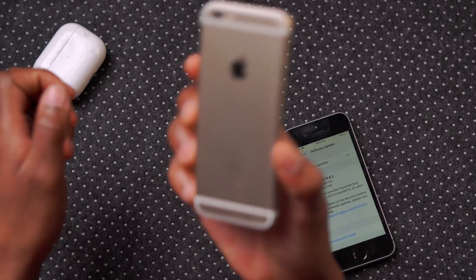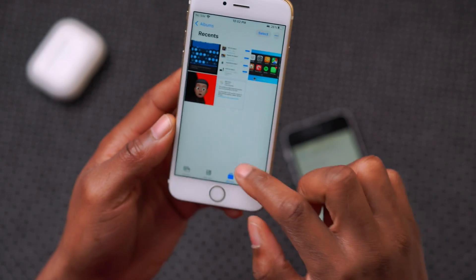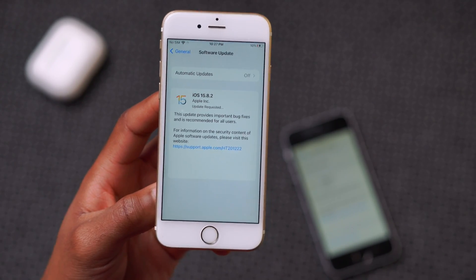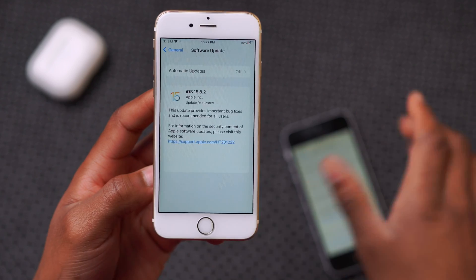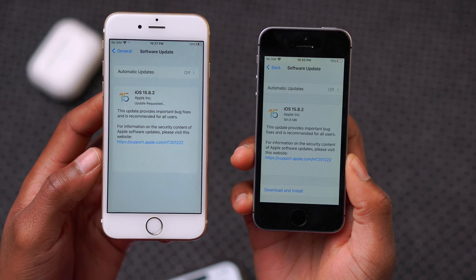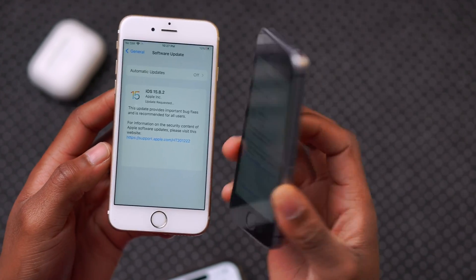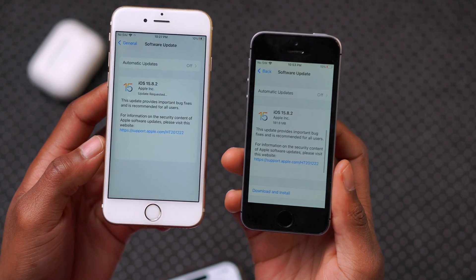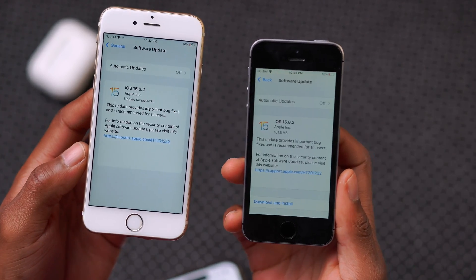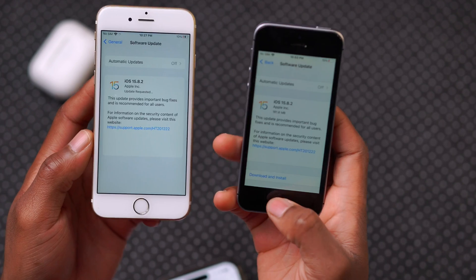On the iPhone 6s, I believe I took a screenshot when I was updating — it was slightly bigger than what I have on the SE first gen. If you have other devices such as the iPhone 6s all models, the iPhone 7 all models, the iPhone SE first gen, and also if you have an iPad such as the iPad Air 2, the iPad mini fourth generation, or the iPod touch 7th generation, it supports this update.